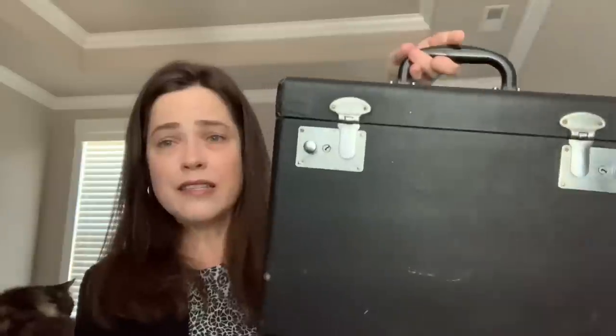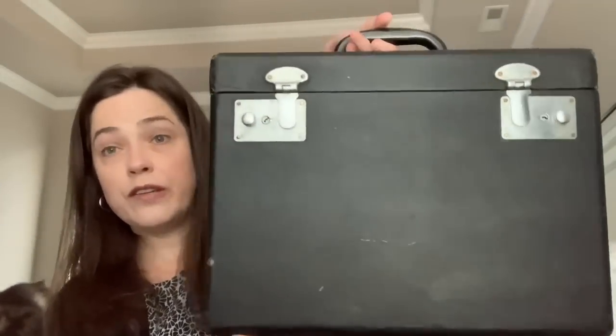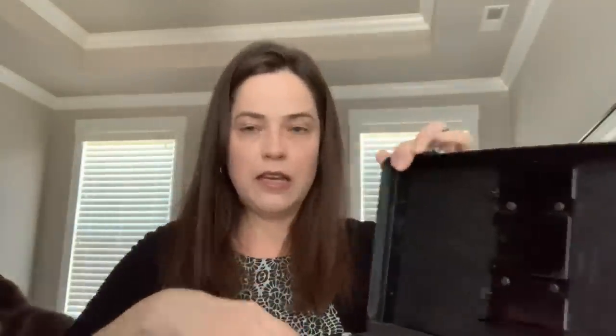My mom said I should name her Ollie after my great grandmother Olive — they called her Ollie for short. So that's Ollie. The case came with it and it's actually in pretty good condition. Got a few scuffs, but for being 70 years old it's not too bad, and both latches work. It's definitely got the vintage smell.